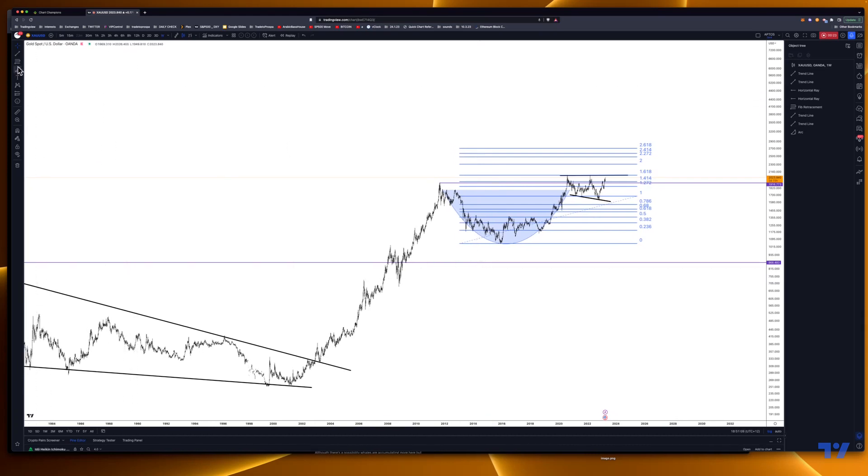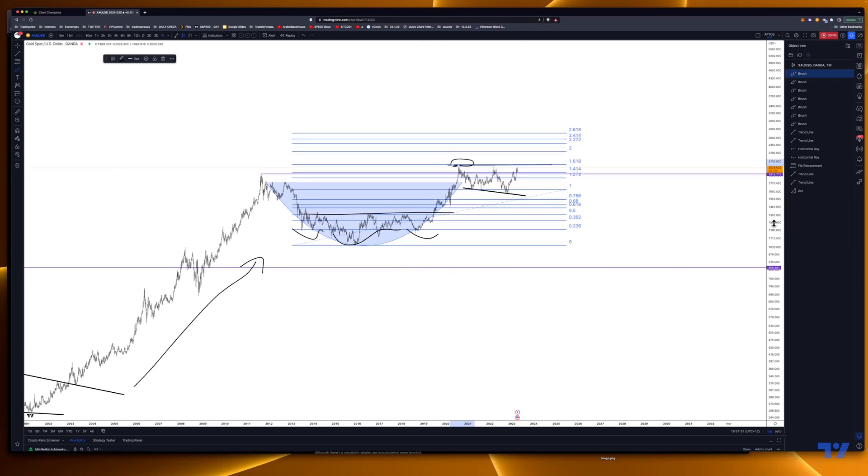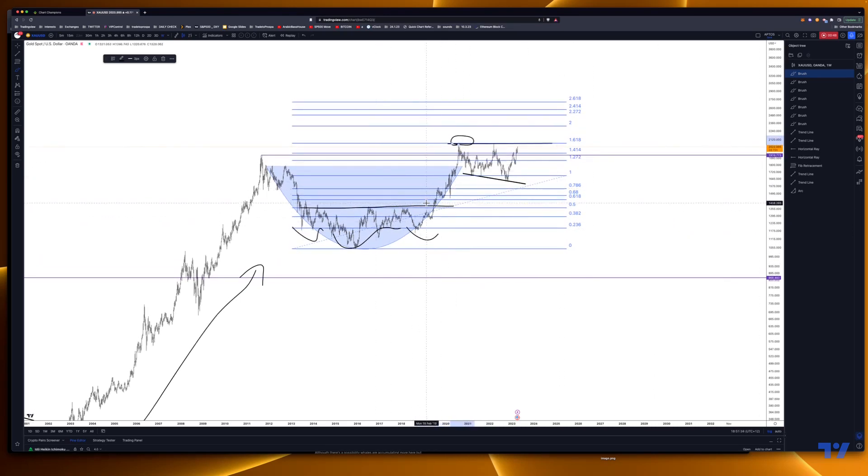What we have here is a good chart. Some time back, many years ago, I did call out that this was a cup and handle or inverted head and shoulders — either way it was an accumulation and a breakout, and we picked this exactly on the spot. Based on this theory, as you can see, it came down and then back up — a nice formation to the upside.